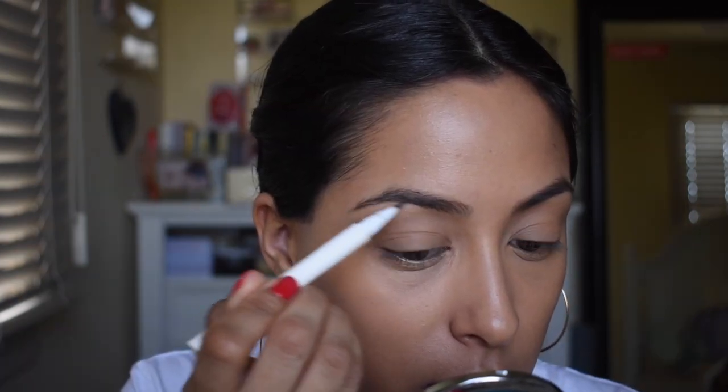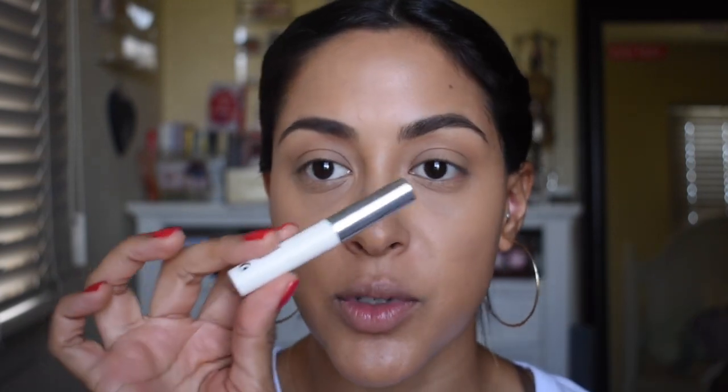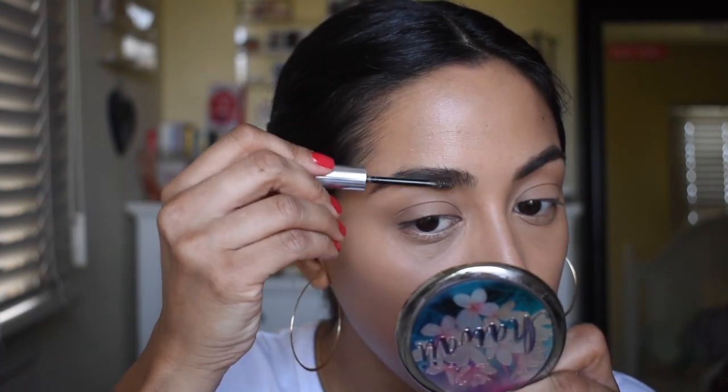For eyebrows, I'm going to go in with the Glossier Brow Flick in the shade Brown. So that's both my eyebrows and I'm just going to set it with Glossier's Boy Brow, also in the shade Brown. Just to comb these little hairs.